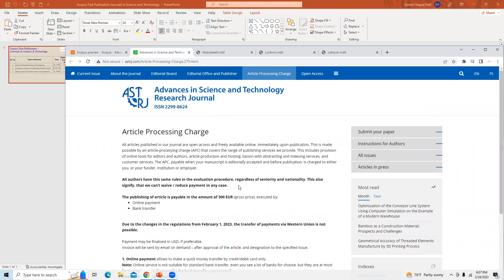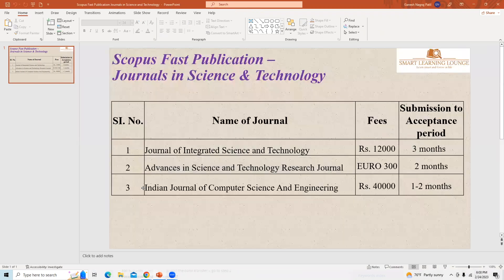So this is the second journal — Advances in Science and Technology Research Journal — where the paper is accepted in less than three months. You have to pay the article publication charges once your manuscript is accepted for publication, and the charges are 300 Euro.